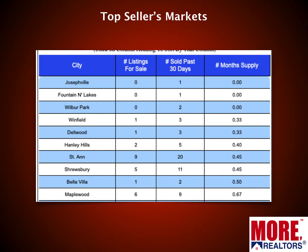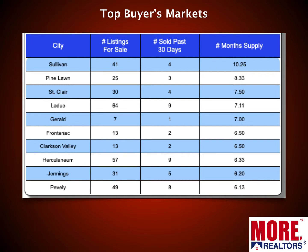Here are the top seller's markets, based on months of supply. The first few on the list have nothing for sale currently, and all the rest don't even have the equivalent of one month's worth of listings on the market. Some very hot markets include Josephville, Fountain and Lakes, Wolverine Park, Winfield, Dellwood, Hanley Hills, St. Ann, Shrewsbury, Bella Villa, and Maplewood — areas scattered around town.